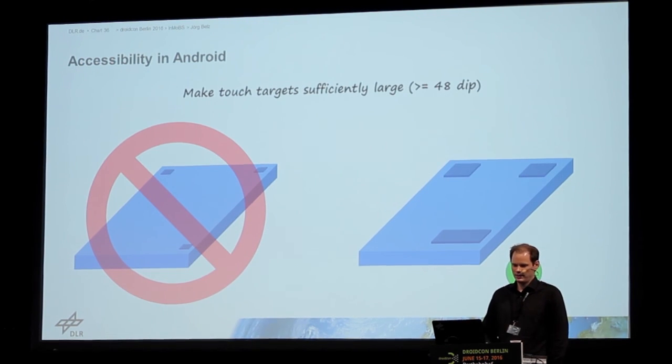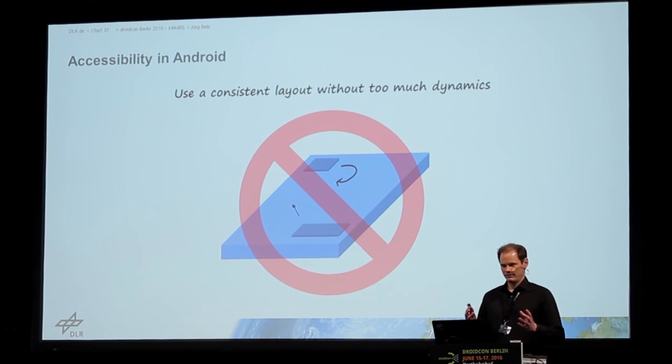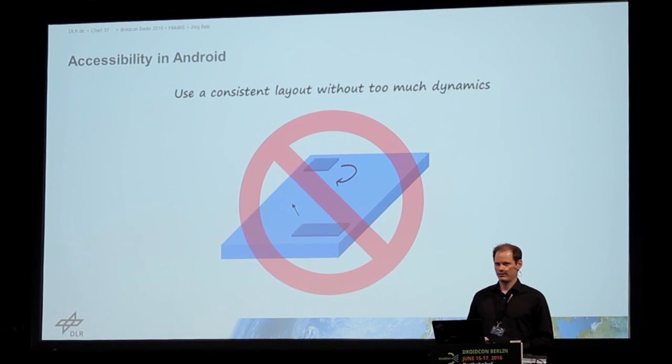This is basically very obvious, but make the touch target sufficiently large. That also applies to users who can see the screen, because sometimes it's very difficult to touch some specific view — even I sometimes have this problem and it's very annoying. And views that are moving, views that are disappearing or suddenly appearing, and layouts that are very different across activities — these are very difficult for blind people because every time the view or layout changes, they have to again figure out where is what menu, how can I go back, where are the settings.